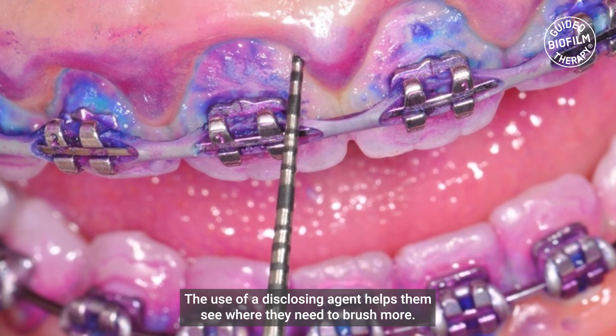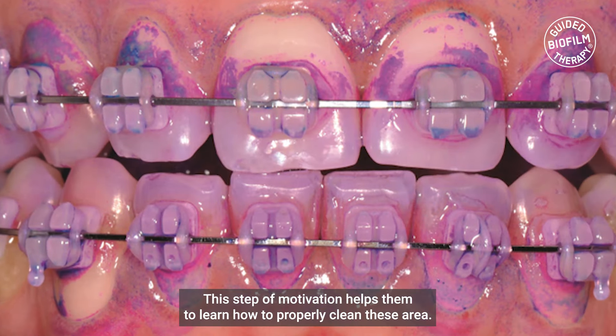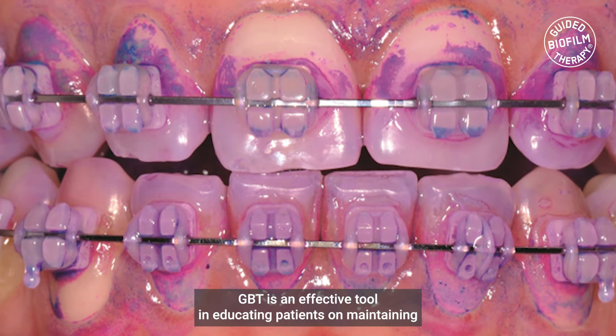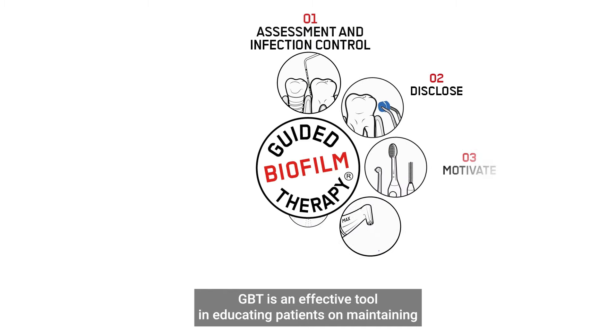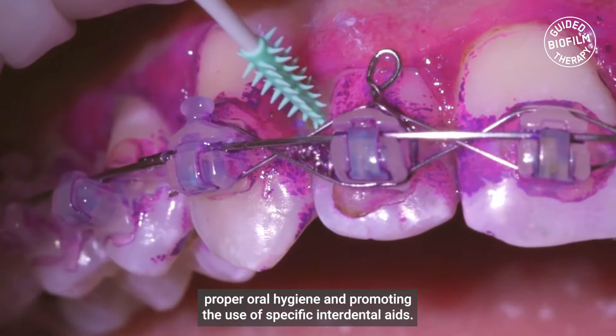The use of disclosing agents helps patients see where they need to brush more. This type of motivation helps them learn how to properly clean this area. GBT is an effective tool in educating patients on maintaining proper oral hygiene and promoting the use of specific interdental aids.